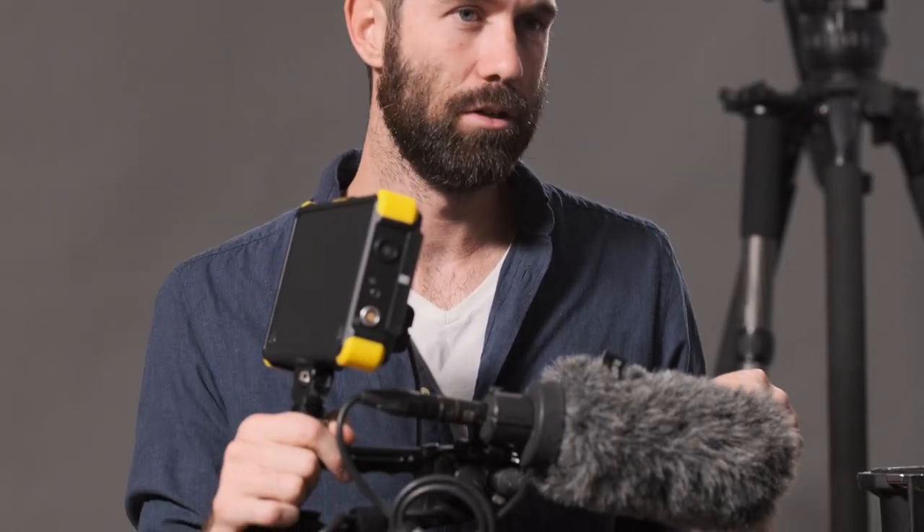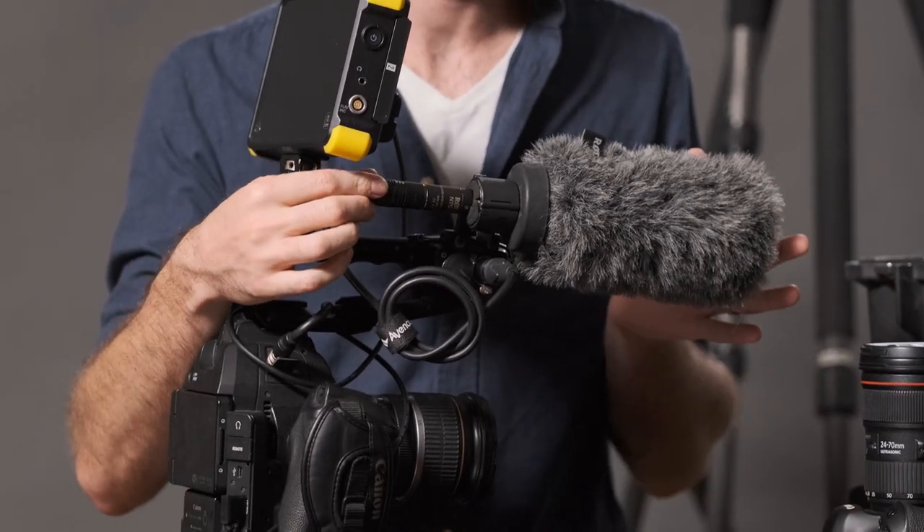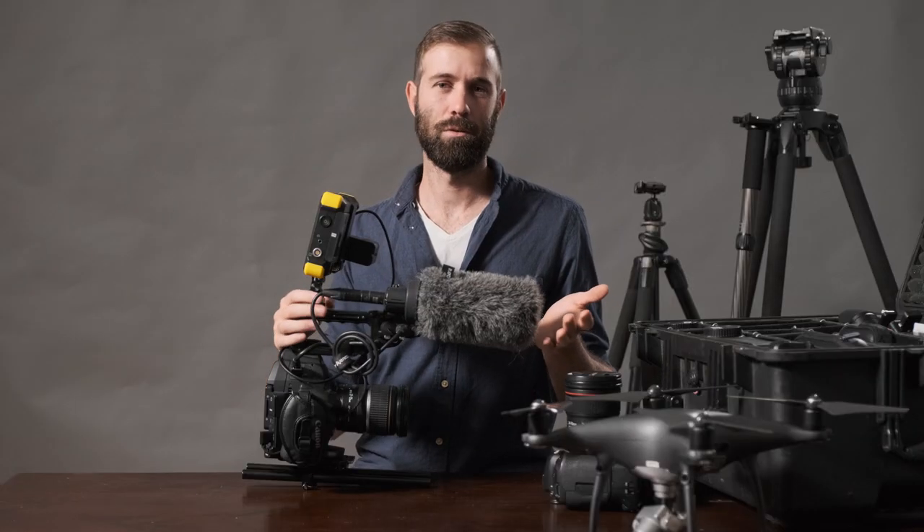For audio I always have a Rode NTG3 mounted on the top. I love this mic — there's nothing I can complain about other than it being a little bit longer than I'd like, but it works really well outdoors. I can do interviews with it and even use it on occasion as a boom mic above a subject, and it always works really well.